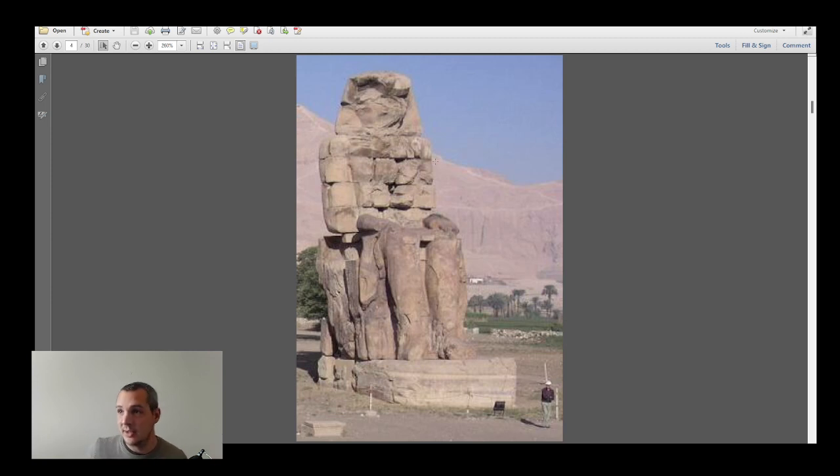Apart from the Malkata Palace, what did Amenhotep III leave us? He was apparently responsible for starting the Luxor Temple, and he also contributed to expanding the Karnak complex — the biggest religious building of the ancient world.